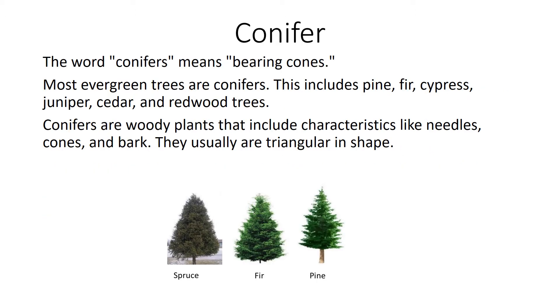Conifer. The word conifers means bearing cones. Most evergreen trees are conifers. This includes pine, fir, cypress, juniper, cedar, and redwood trees. Conifers are woody plants that include characteristics like needles, cones, and bark. They usually are triangular in shape.